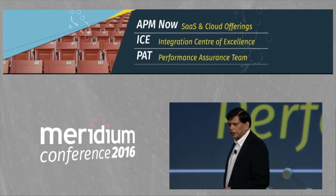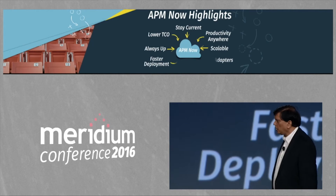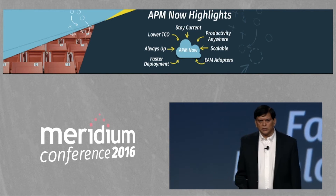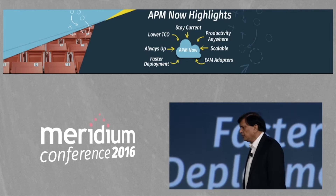Let's start with APM Now. For APM Now, I would like to invite Niki Lagarwal, who is our development leader for cloud offerings, to come and discuss.